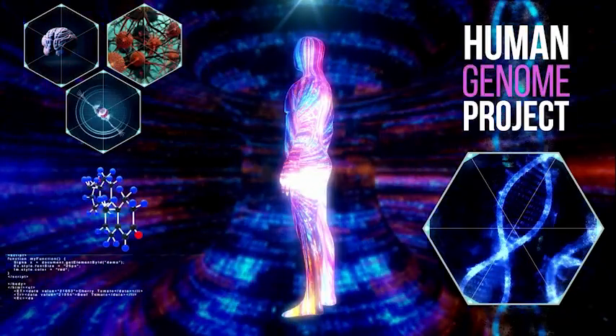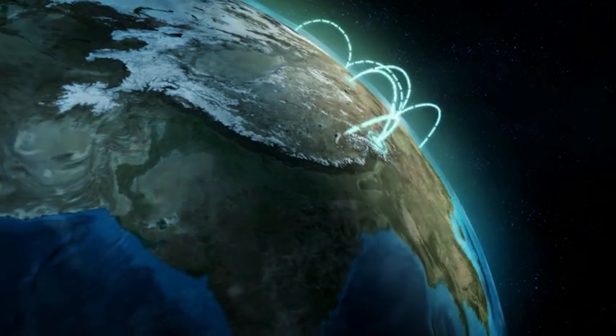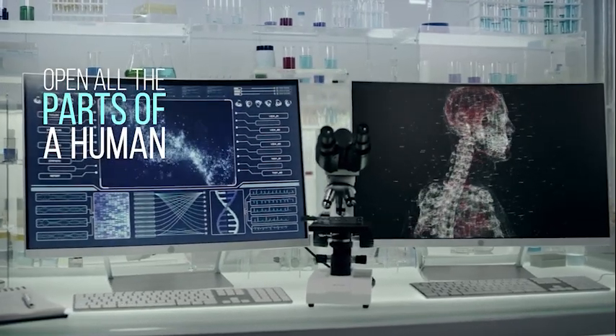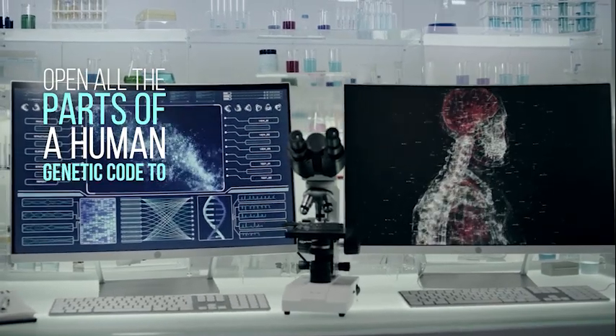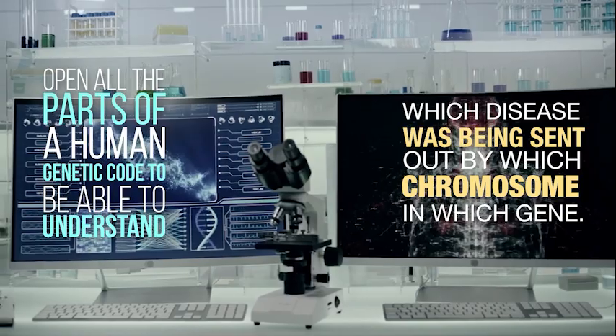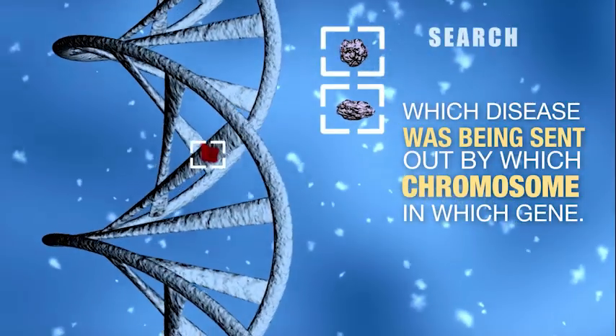The human genome project was an ambitious multi-country collaborative project which tried to lay open all the parts of a human genetic code, to be able to understand which disease was being caused by which chromosome and which gene. The idea was that most diseases have a genetic background — understand the genes and you'll understand the disease. This went on till about early 2003.